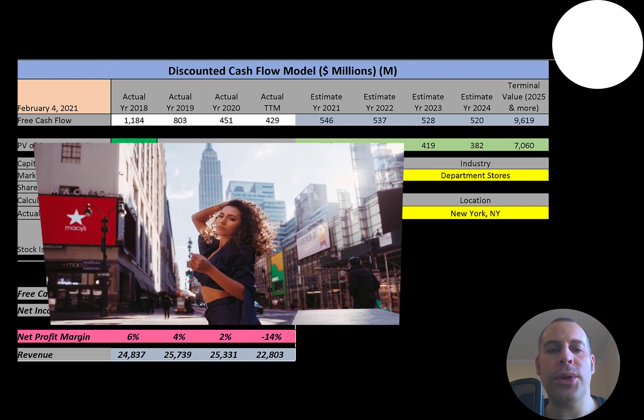Macy's is a department store chain founded in 1858. It became a division of the Cincinnati-based Federated Department Stores in 1994. Through Federated, the company is affiliated with the Bloomingdale's department store chain. It is the largest U.S. department store company.